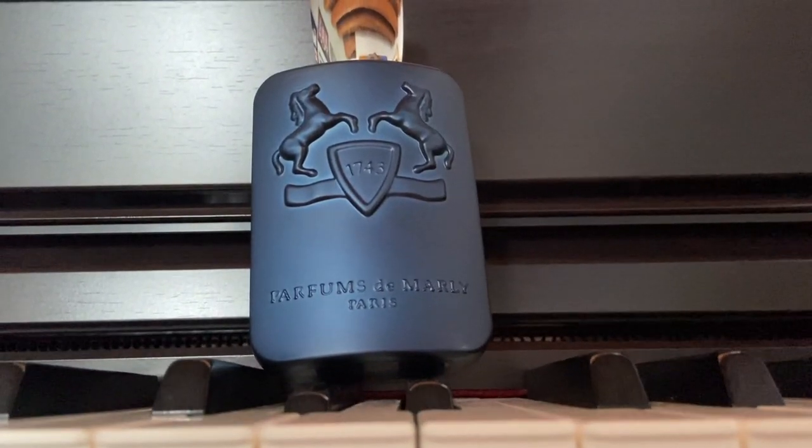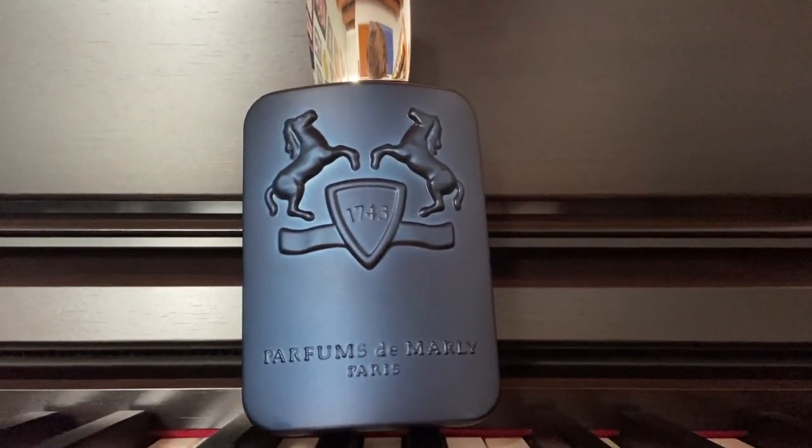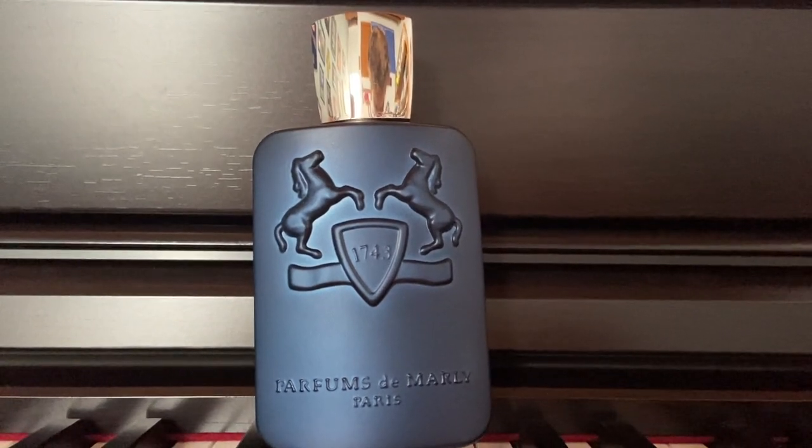Layton, Perfumes de Marly. La elegancia francesa embotellada. Layton de Perfumes de Marly es un perfume que se lanzó en el 2016. La casa tiene una historia muy interesante, pero no se van a dejar engañar: si ustedes ven la cajita, dice como si fueran perfumes del siglo XVIII del Rey Luis XV, y como que medio te esconde el hecho de que está inspirado en ese perfume, pero realmente no es una casa que haya hecho perfumes para el Rey Luis XV. Para nada. La casa se fundó apenas en el 2009, tiene 12 años. No crean que es una casa súper prestigiosa que lleva cientos de años.